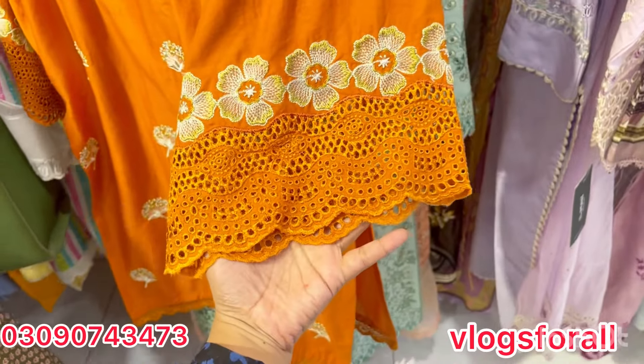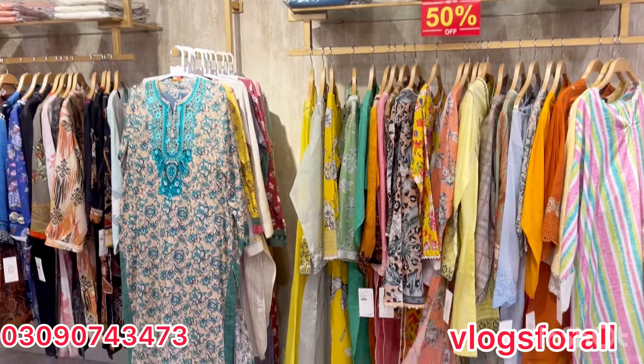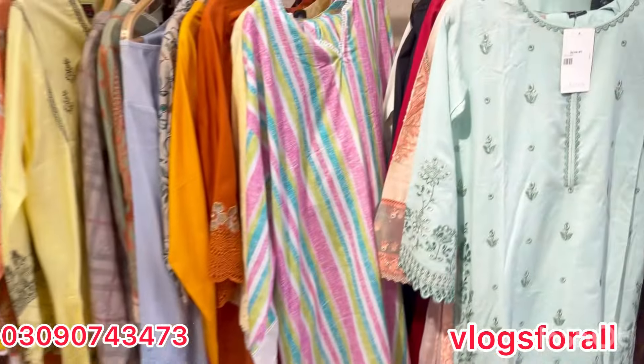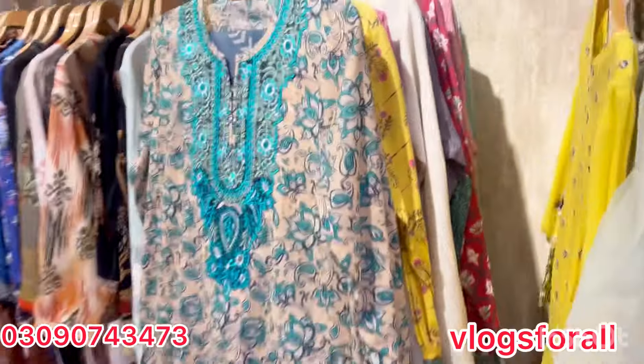Here is a beautiful dress. It is a full dress. Hello everyone, this is from a 50% sale. And here we will get a good price range. Stitched dresses are very good as fancy dresses.